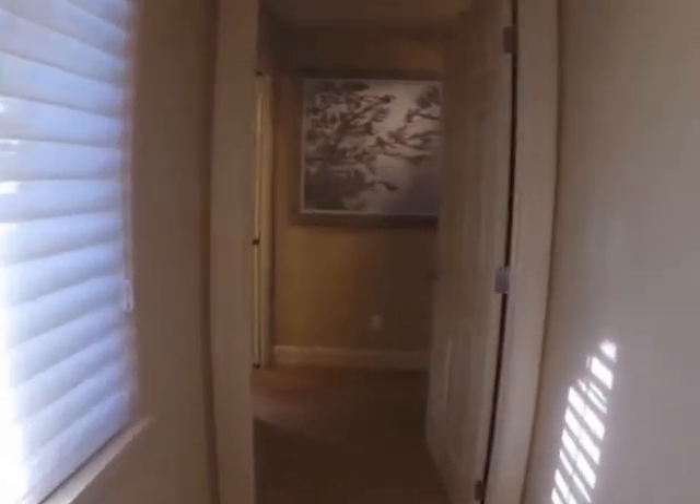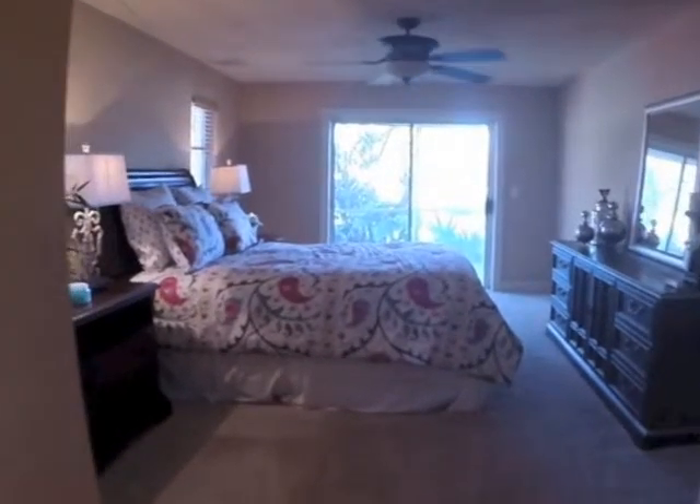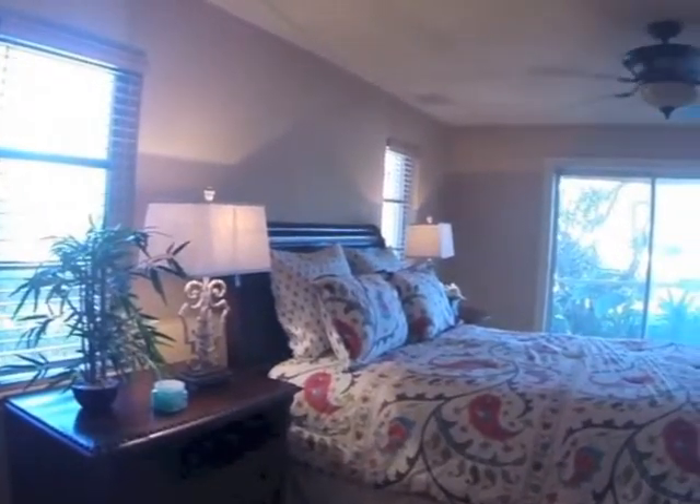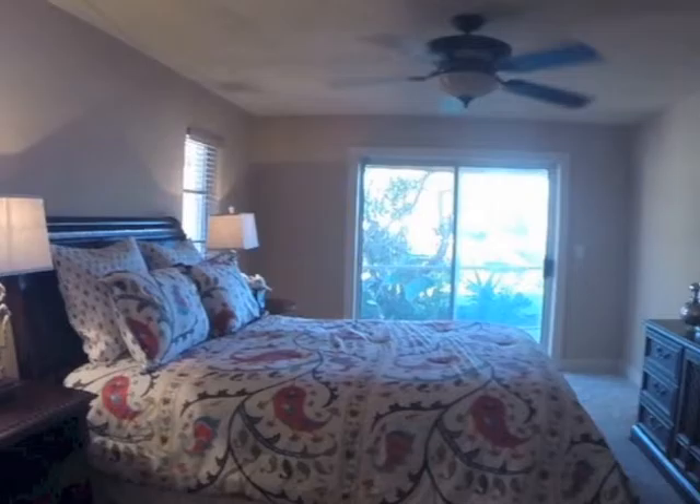As we head back through this hallway into the master suite, you're going to notice a lot of wow touches. Here's the bedroom. Those sliding glass doors lead out to the lanai where you can see the water.